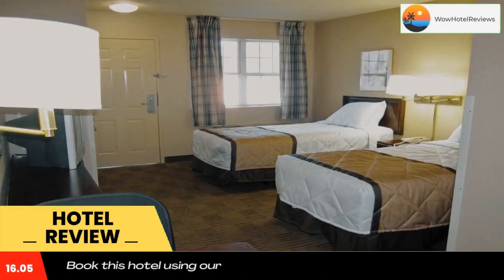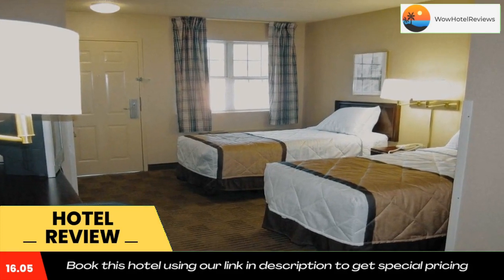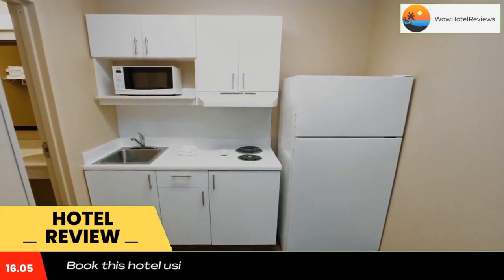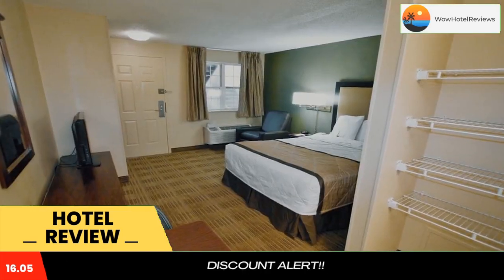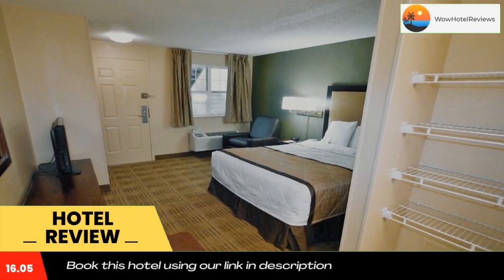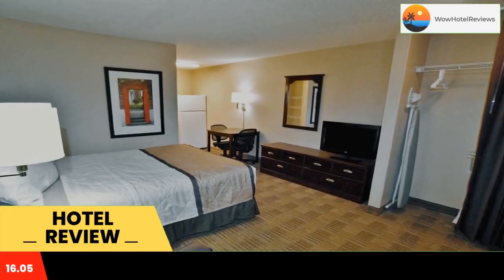Every kitchen at Extended Stay America Saint Louis is equipped with a stovetop, a microwave, and a fridge. The hotel also provides guests with laundry and ironing facilities, upgraded bedding with extra pillows, and guests can enjoy a grab-and-go breakfast at the property.